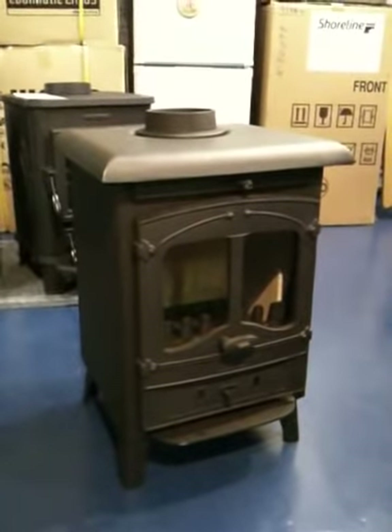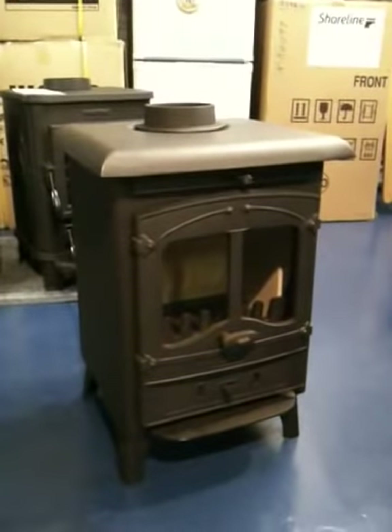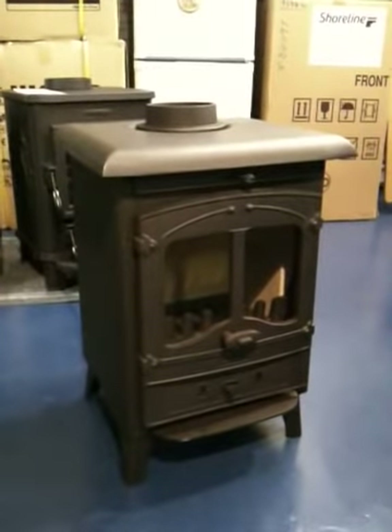This is our short video to show you the Valar Arden solid fuel or multifuel stove, just to show its features and what you get for your money.